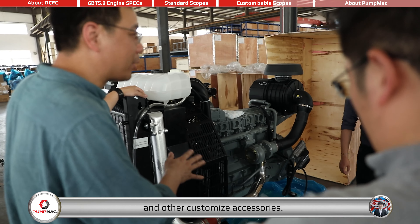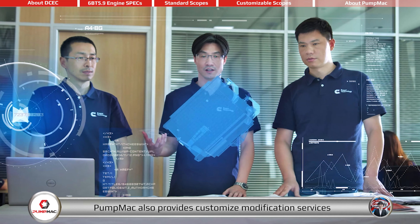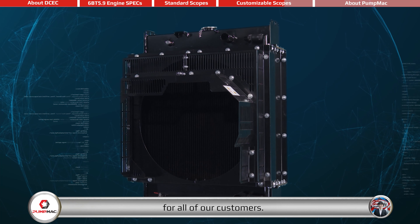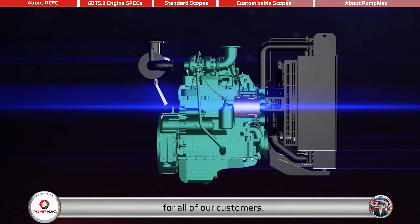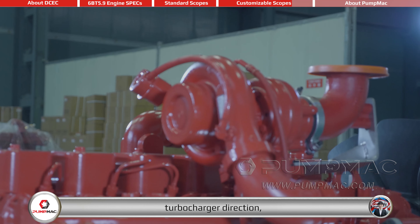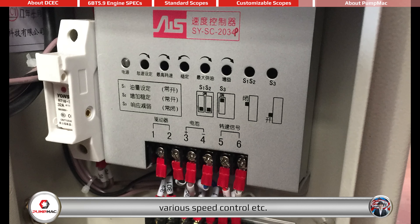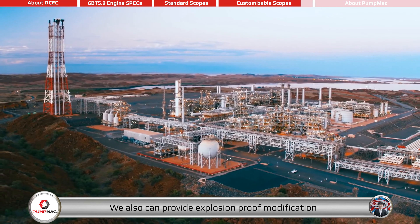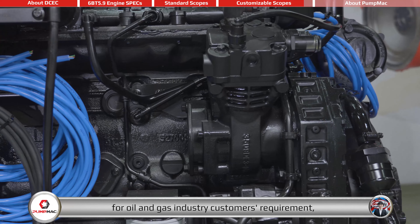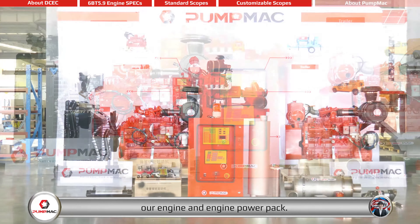With a professional and experienced engineering team, PalmAct also provides customized modification services for all customers, such as flywheel and flywheel housing type and size, turbocharger direction, and various speed control options. We also can provide explosion-proof modification for oil and gas industry customers' requirements, and we have the capability to satisfy most customized requirements on our engine and engine power pack.